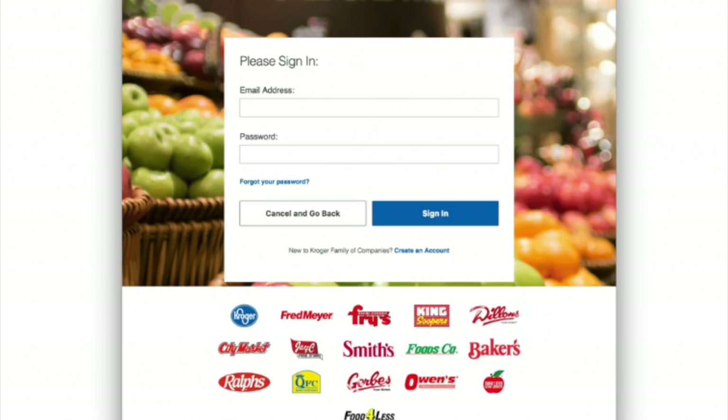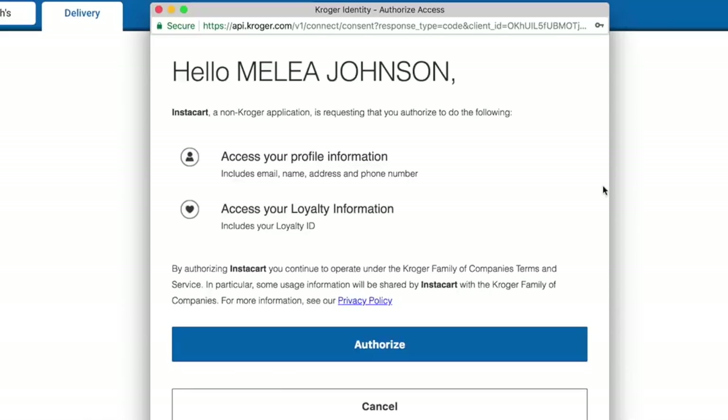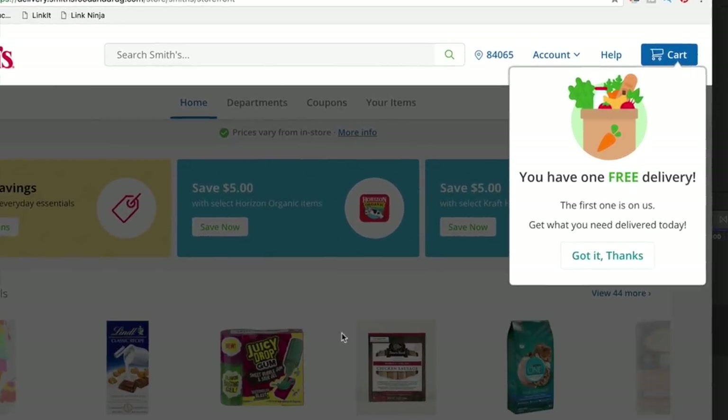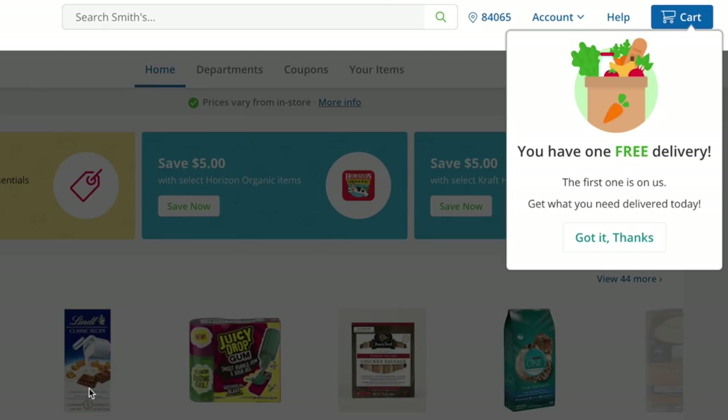Sign into your grocery store account, or if you don't have one you can quickly create one, and click the authorize button so you can get your groceries delivered. After signing in, enter in your full address to see if delivery is available to your home. The first time you sign in you're gonna see in the corner that you have free delivery.